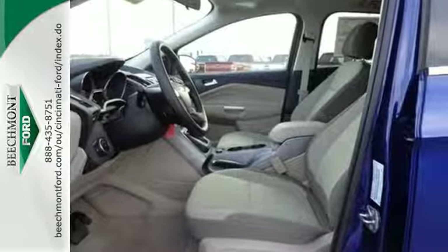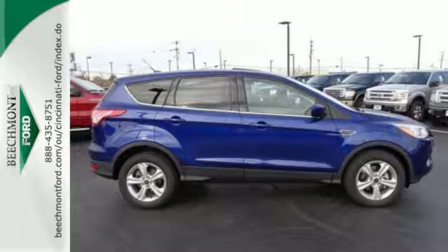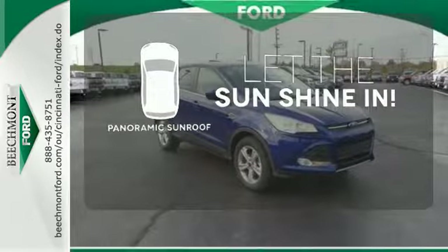Other convenient features include a split-folding rear seat, low-tire pressure warning, and MyKey system. Opening up to the world is a little easier with the panoramic sunroof.